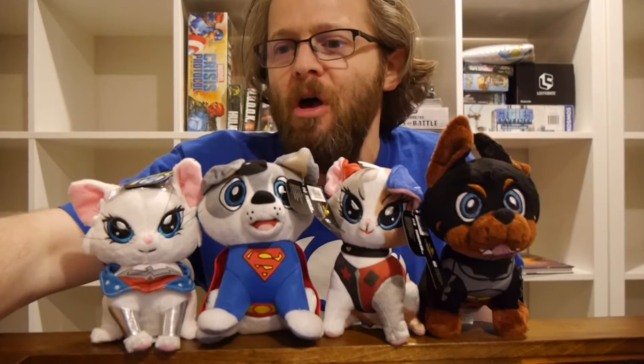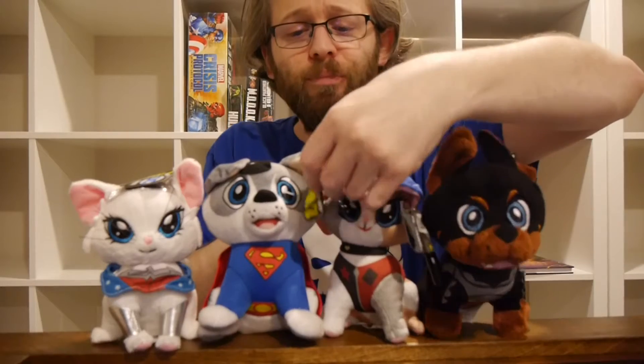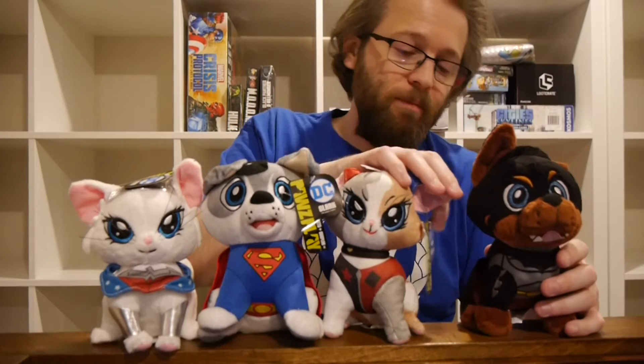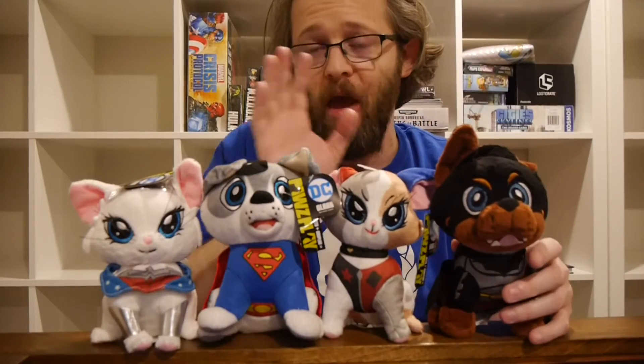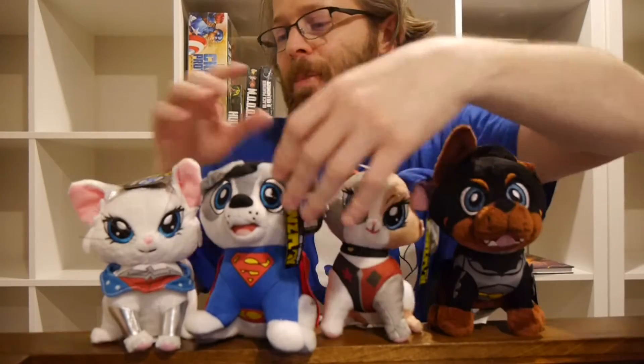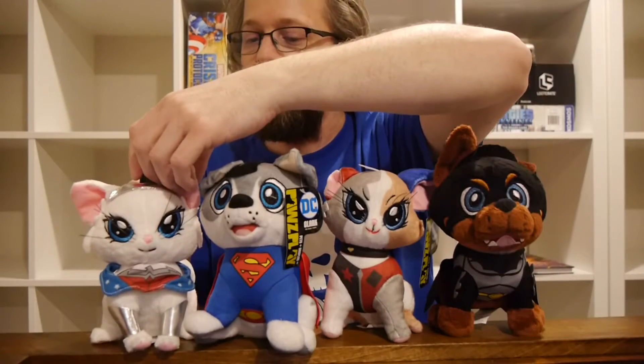We've got some DC Comics figures — stuffed animals, collectibles, whatever you want to call them. We've got four of them. Pretty clear as to who is who. We've got Bruce, the Doberman Puppy. We've got Harley, the Calico Kitten. And we've got Clark, the Husky Puppy. And then wrapping up is Diana, the Persian Kitten.